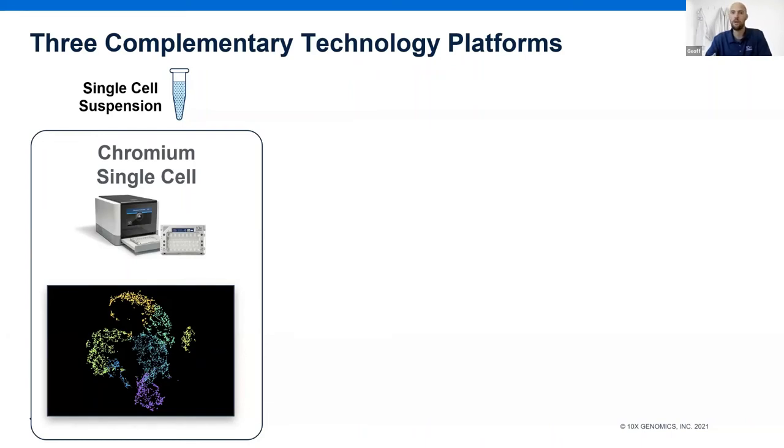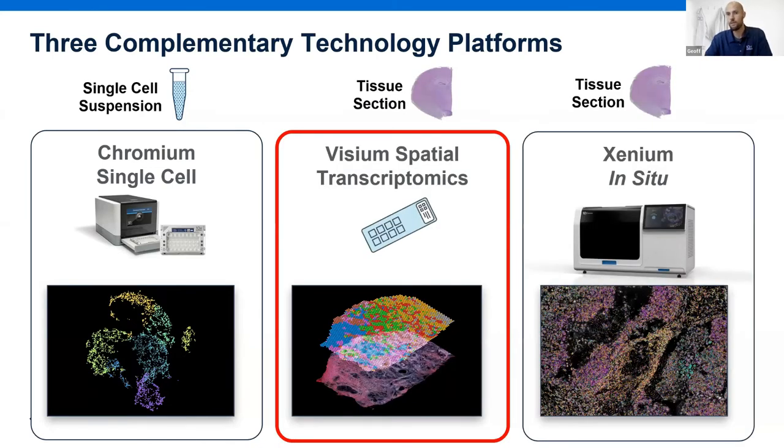At 10x Genomics we have three complementary pillars of technology platforms. There's the Chromium single cell system, which is a platform and suite of assays for examining single cell suspensions to ultimately assess cellular heterogeneity. While a lot of great discoveries have been made using the Chromium platform, when you dissociate tissues into single cell suspensions you lose a lot of interesting information that is natural to the state of the tissue. So we also have Visium and Xenium, both of which allow you to capture gene and protein expression with spatial context.